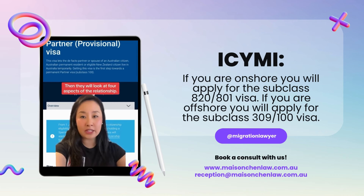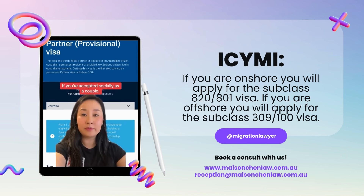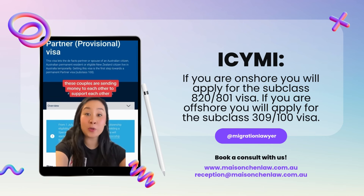They look at four aspects of the relationship. First of all, social aspects — whether you're accepted socially as a couple. Second, financial aspects. Since you're most likely not living together, most of the time these couples are sending money to each other to support each other.